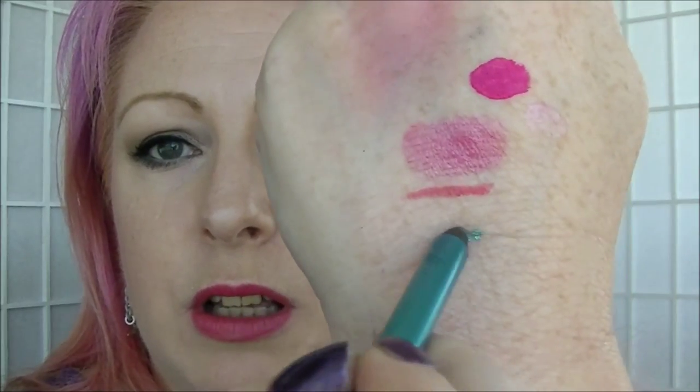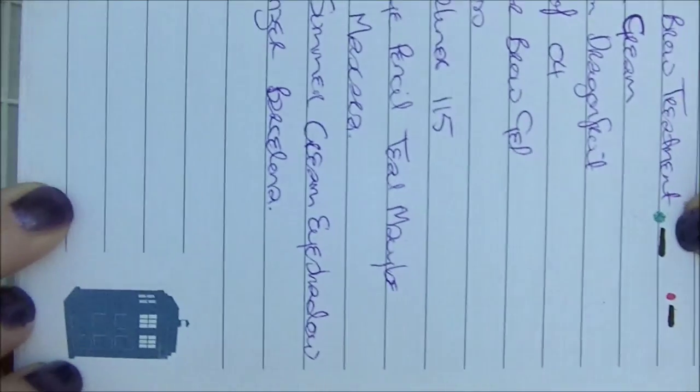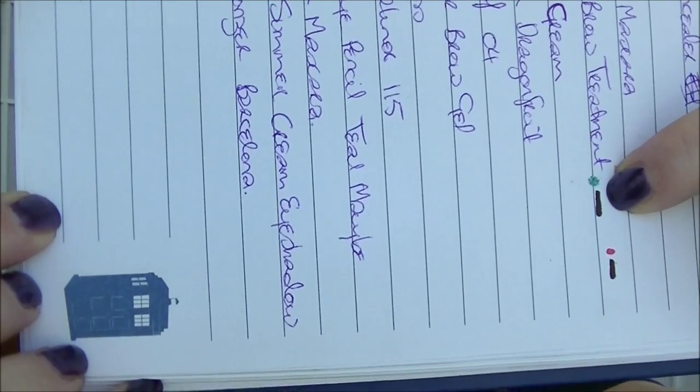Then for a bit of colour — and I have this on today under my eyes — it's the Models Prefer Eye Pencil in Teal. It's a really, really gorgeous shimmery tealy green colour that I really like. It's supposed to be 14-hour wear, and I like that it gives just a bit of colour under the eye, especially as I've been wearing lots of neutral eyeshadows because of my project pan palette which is all neutral shades.